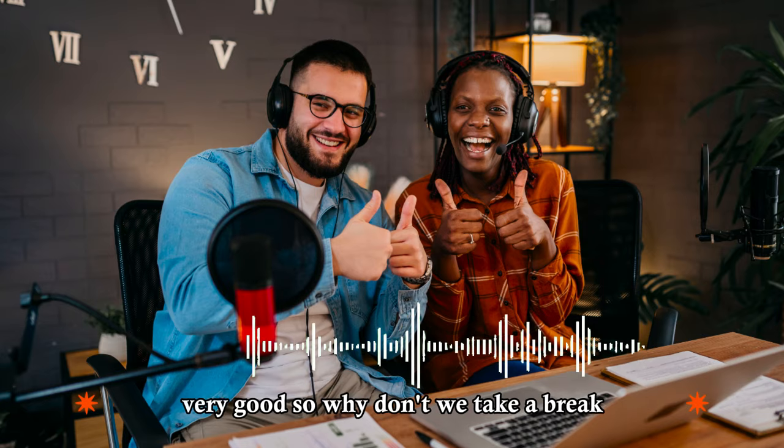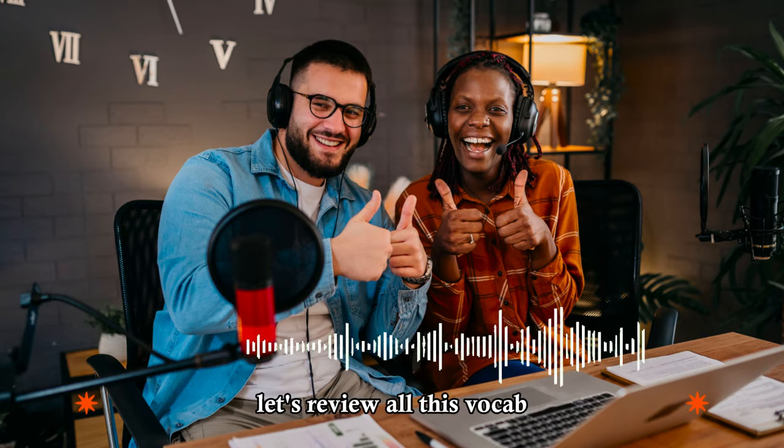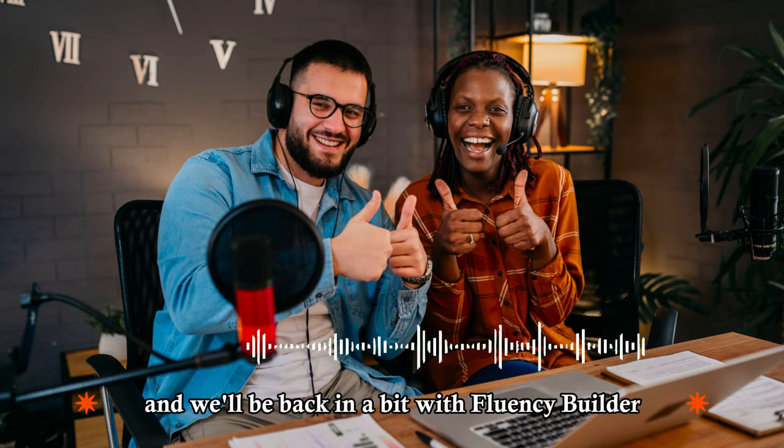So why don't we take a break? Let's review all this vocab, and we'll be back in a bit with Fluency Builder.